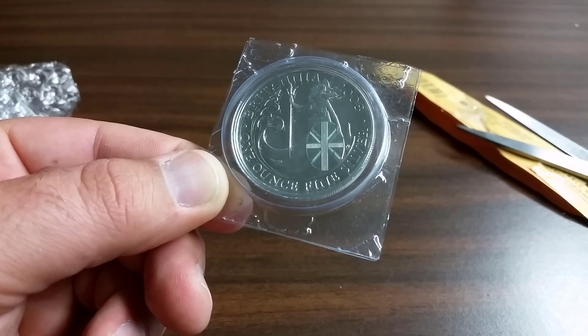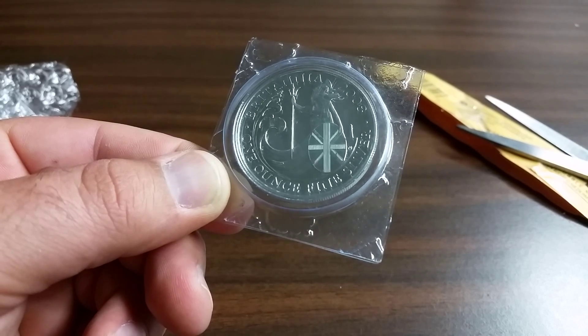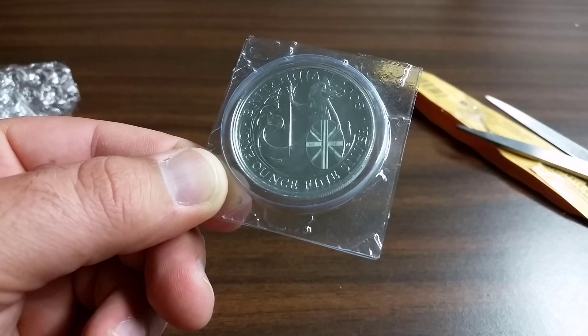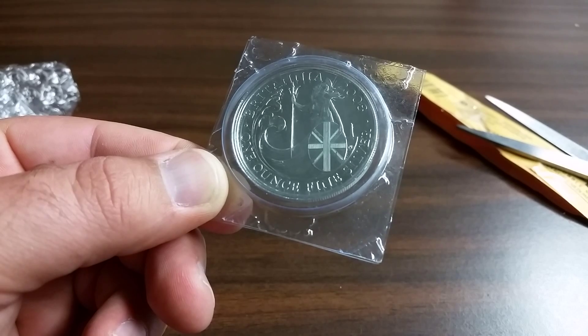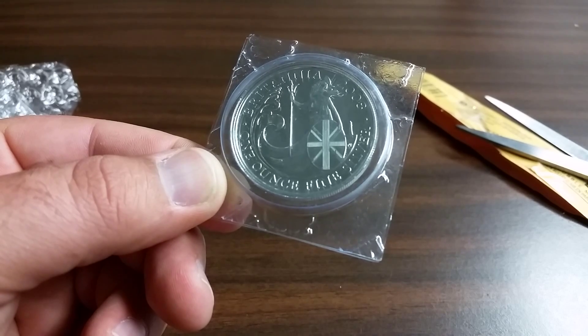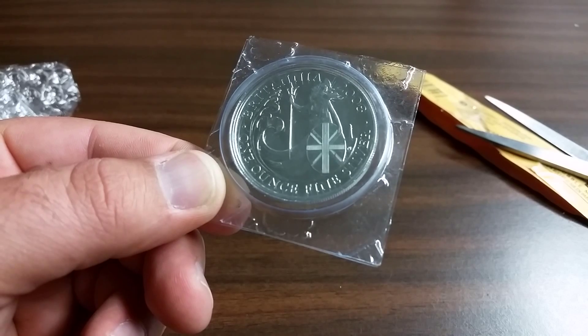I think I'm going to start collecting them and I'll do a little series here as I'm able to pick them up, see if I can put together a set. I just thought I'd share it with everyone. Let me know what you think of the Britannia, and let me know what sets you're putting together — whether it's Pandas, Kookaburras, or whatever other issues you're collecting. I'd like to see some comments. Thanks again everybody, I'll get back with another video soon.